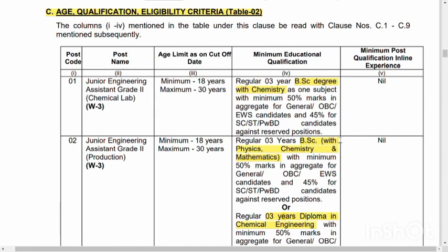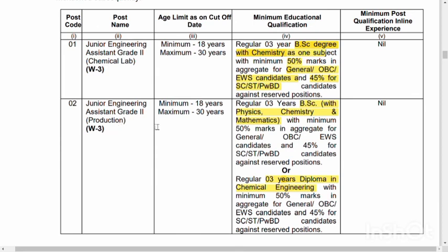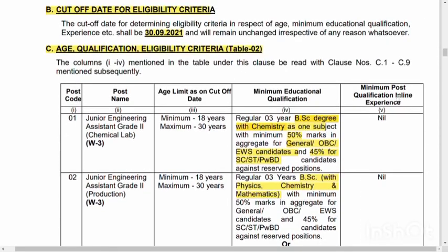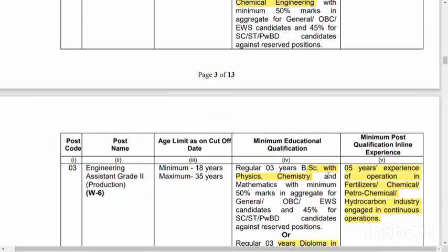If you look at a BSc degree with chemistry, there are 50% marks required for general, OBC, and EWS candidates. For Junior Engineer Grade 2, the BSc degree in chemistry is required with 3 years of experience. For the age limit, candidates can apply accordingly.